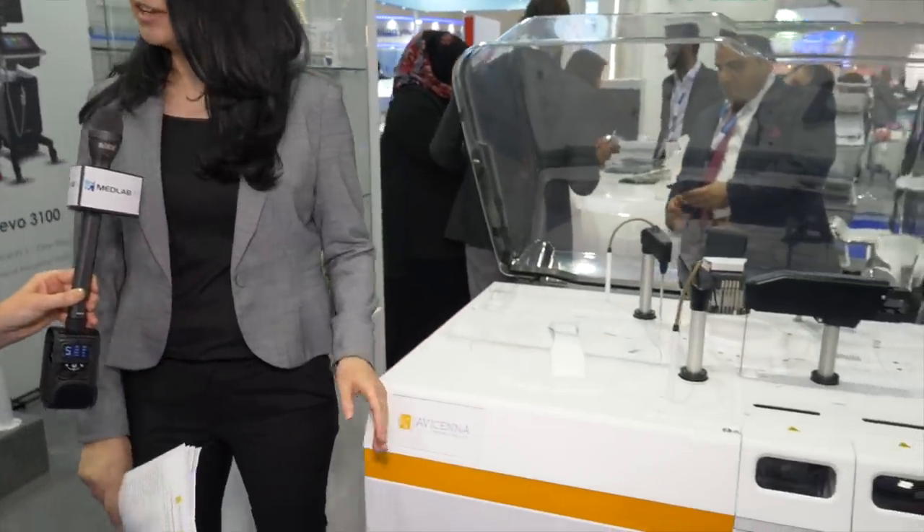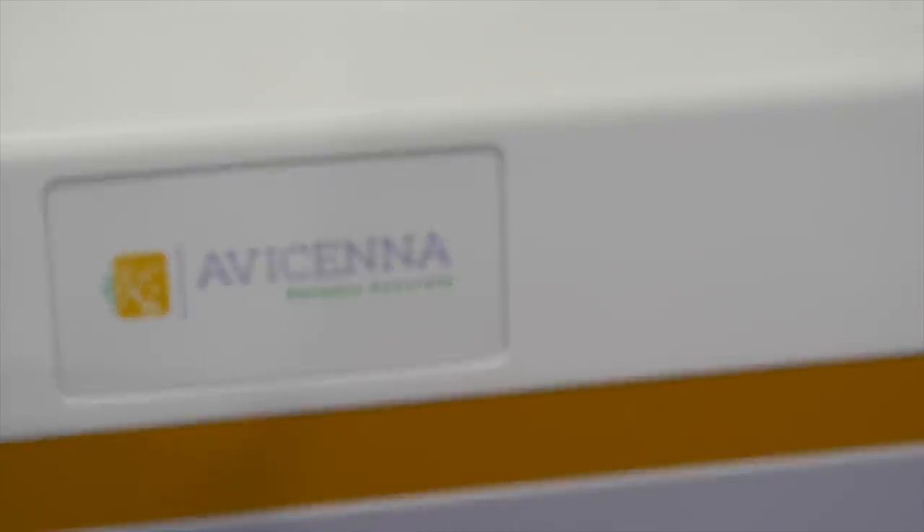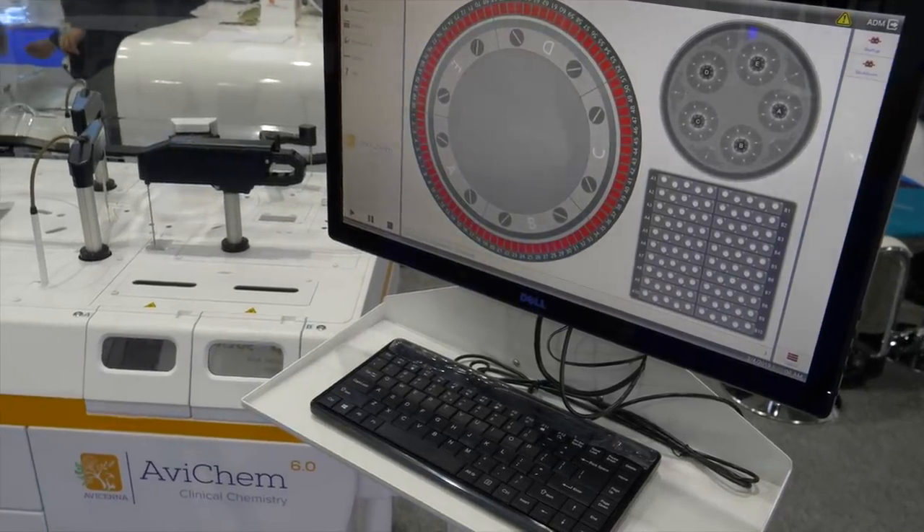Today I will introduce Avichem 6 from Avicina. Avichem 6 is a clinical chemistry analyzer, a compact fully automated system designed for medium to high throughput laboratories, with a throughput of 600 tests per hour.